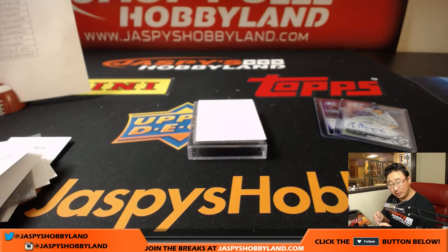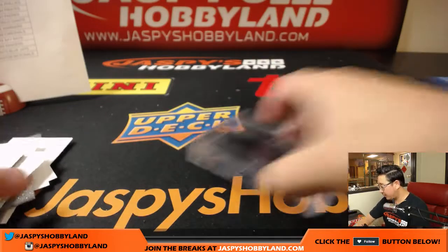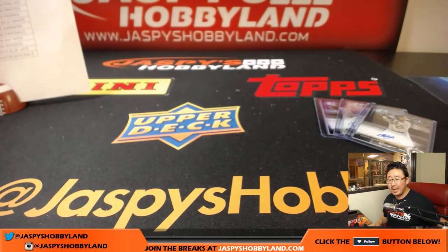And that is it, folks. No randomizers, no nothing — that's it. Another nice break in the books. Thanks very much everyone for getting in. That was 2017 Bowman Chrome Baseball, HTA Choice Edition, just autos only. That was Pick Your Team number two on a Friday. Thanks for joining us — we've got more close to breaking. Go to jazpiecehobbyland.com and let's do some more. We'll break with you next time.